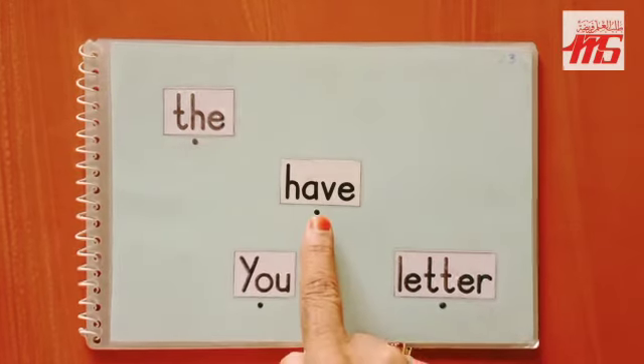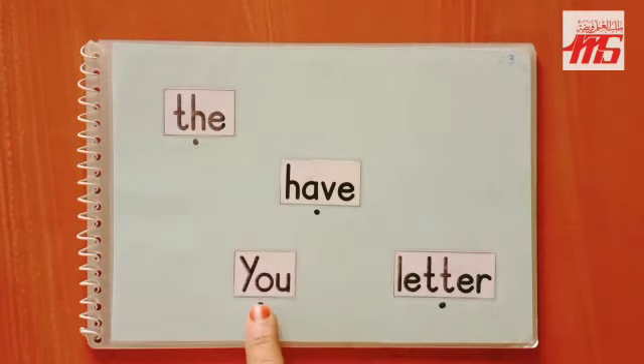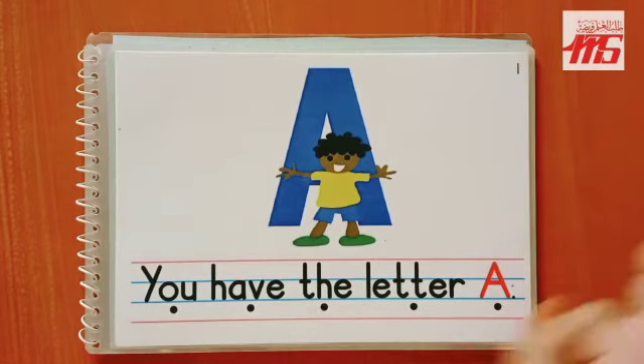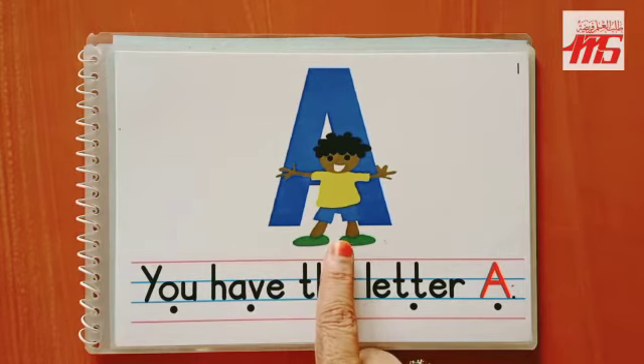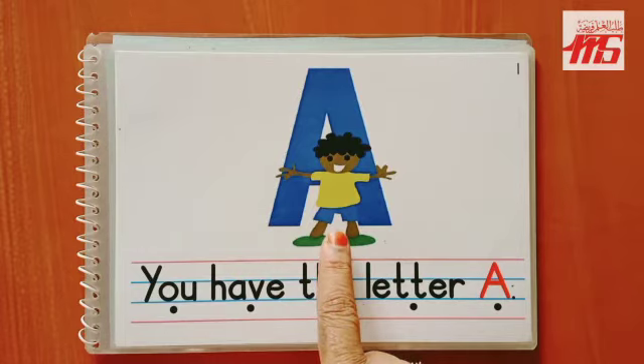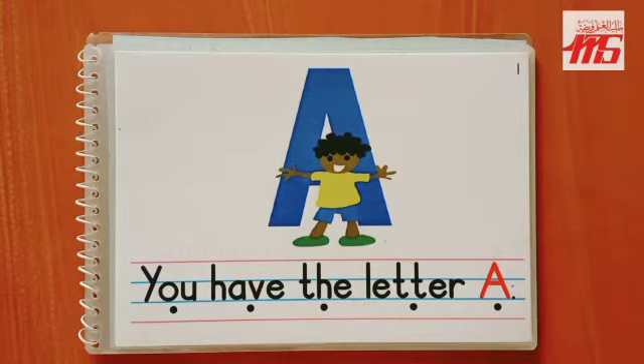The title is 'Have You Letter.' Let's read the first page. Here I can see a boy and he seems to be very happy. He has something behind him and he's trying to hide it, but it is bigger than the boy.